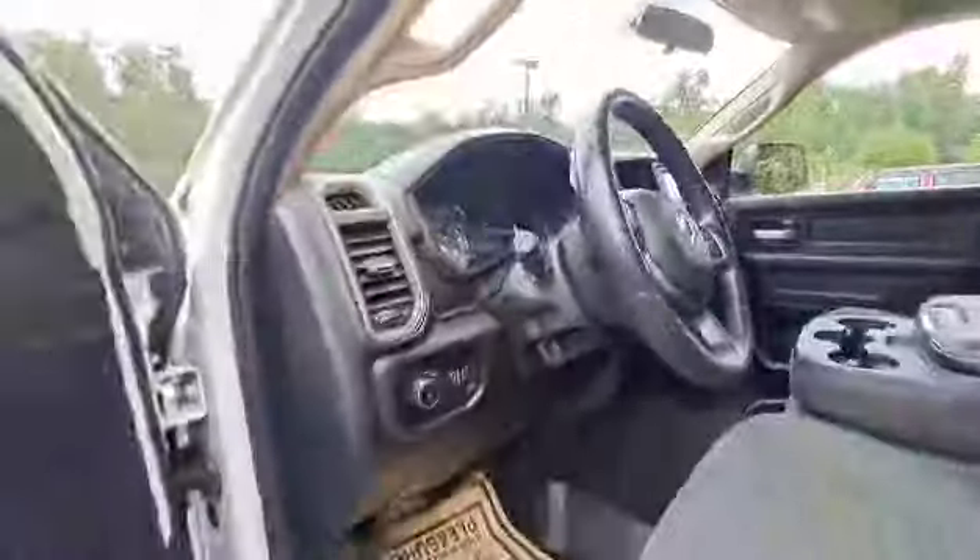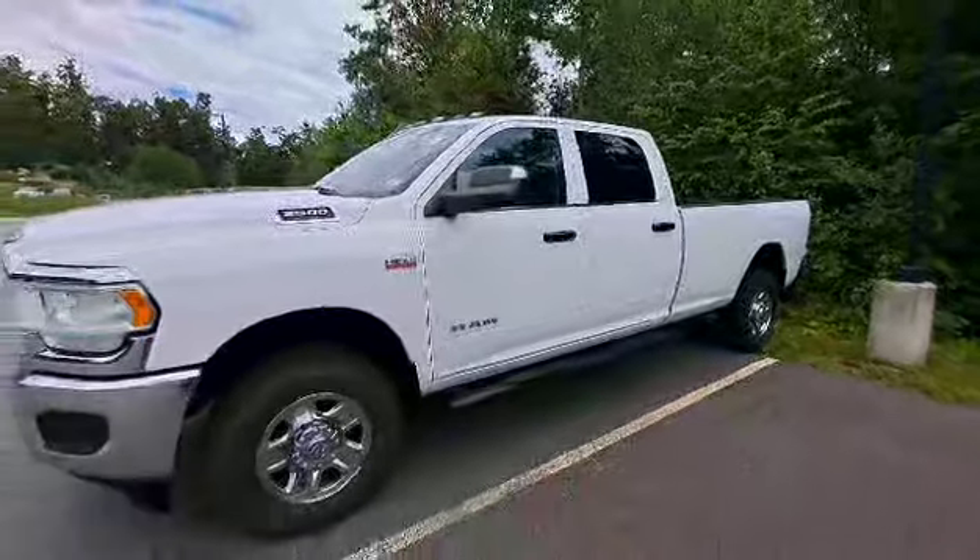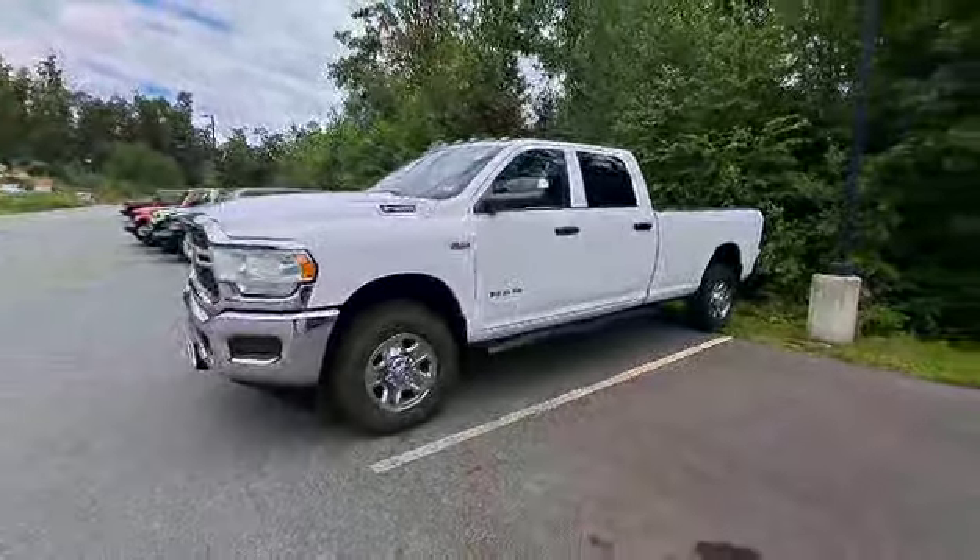If you think this could be the truck for you, give me a call today and I'll send you home in it tonight. My direct line is 603-213-5009.